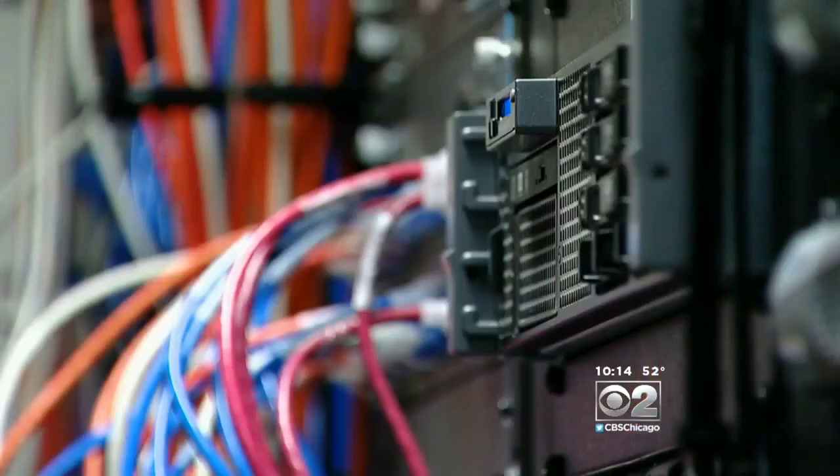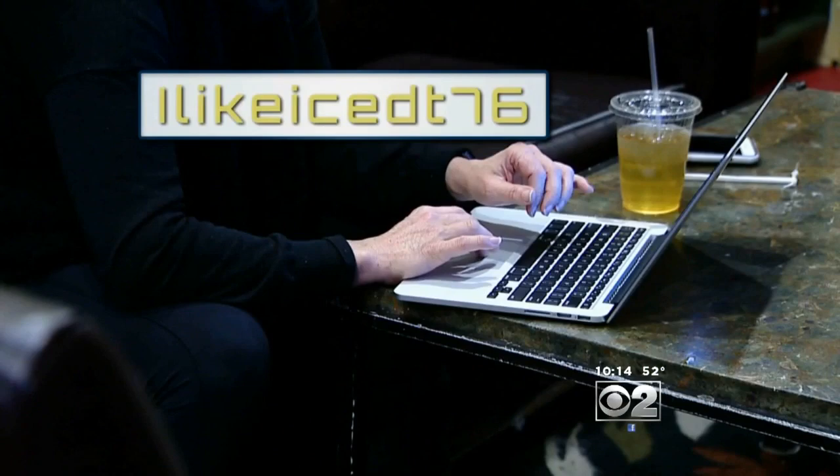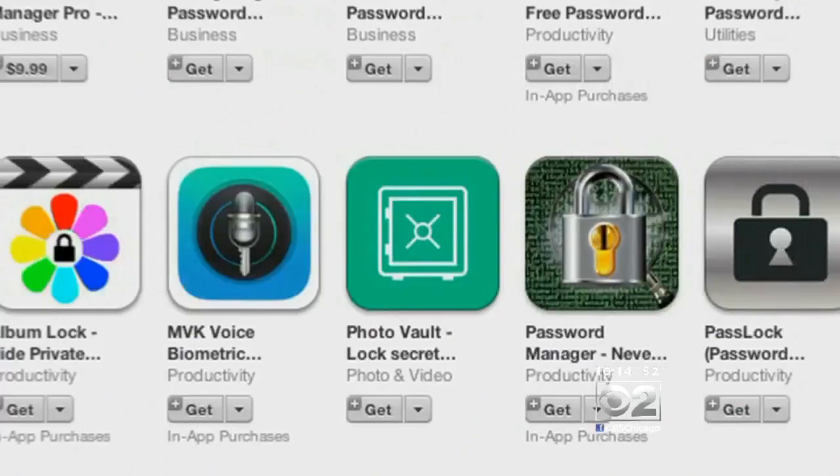Often it's a computer trying to figure out the right combination and crack your password code. Experts recommend people at least have 10 to 12 character length passwords.